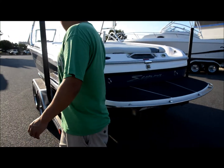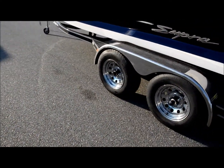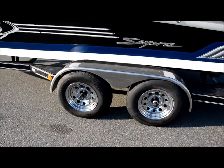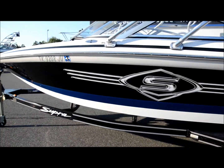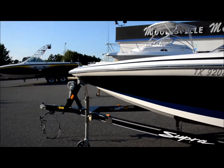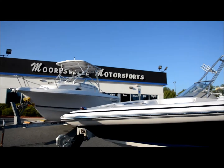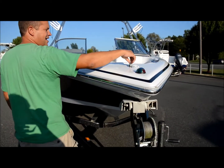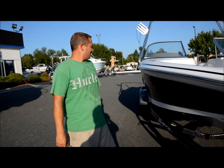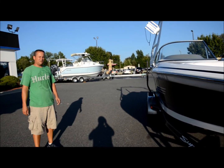It does come with a sweet trailer. You even got the chrome wheels. It's a Supra Boatmate trailer, made by Boatmate, made just for this boat. There's a little pop-up cleat up front here — look at that. It's in great shape. It's not perfect, but it is a really nice boat for 2002.